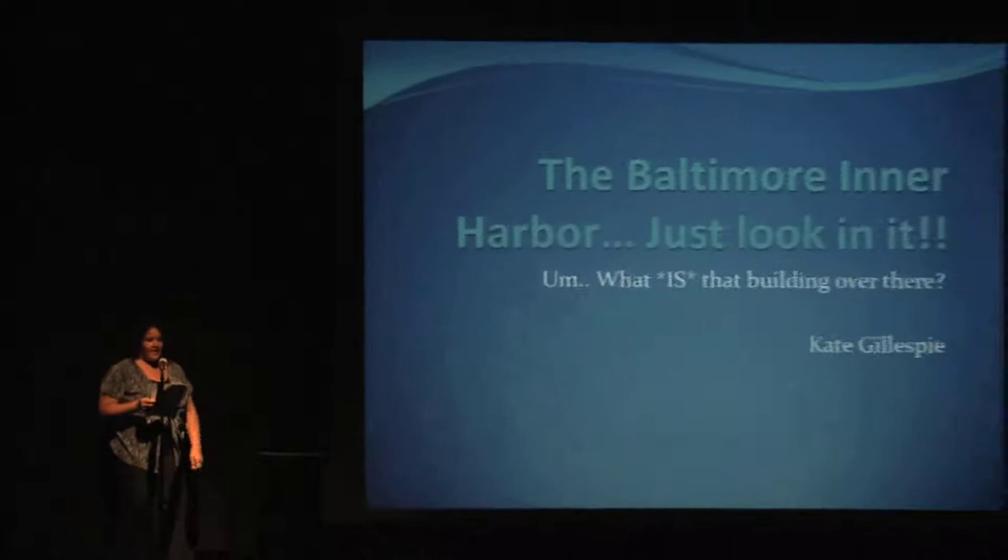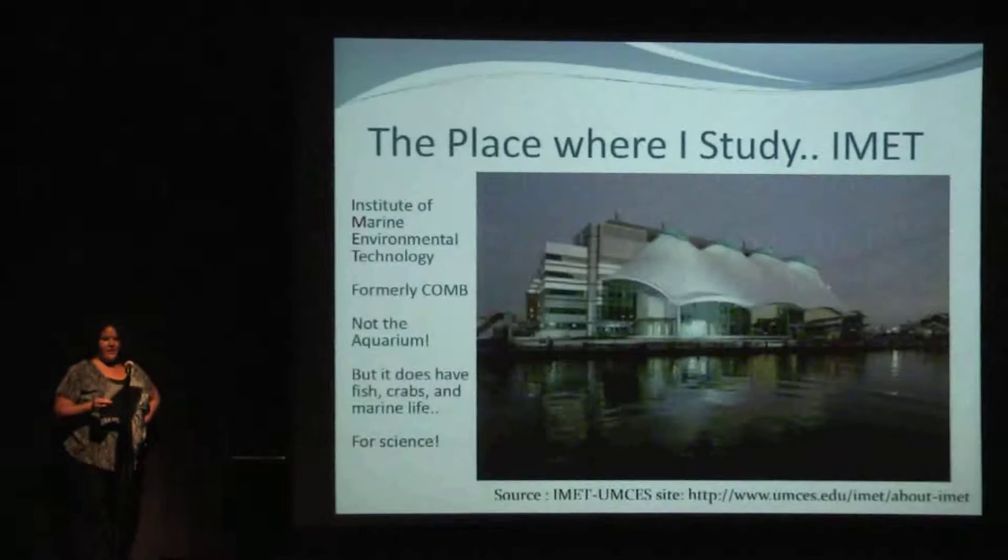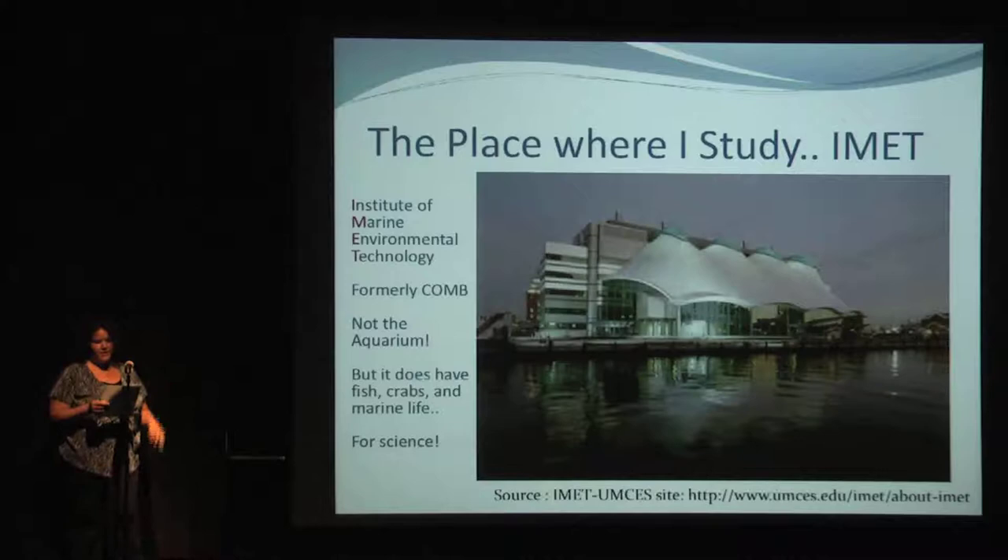In science, one slide equals five minutes, so I'm staying to script. So hello, my name is Kate Gillespie. I'm a doctoral student in biotechnology. I'm here to chat with you about the harbor — that's the title and purpose of my talk, to get you to look, and to tell you about a unique building downtown. This is where I study. It's called the Institute of Marine Environmental Technology, formerly known as the Center of Marine Biotechnology. Either way, it is not the aquarium, though there is an aquaculture center in the basement — it does have marine life, but is for the study of science.